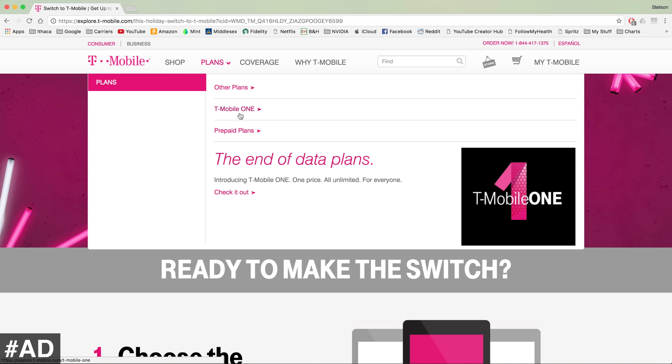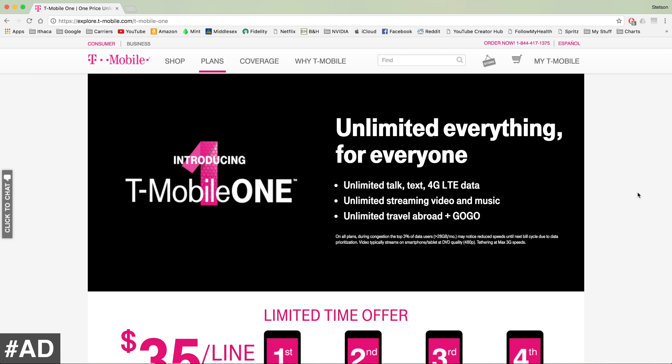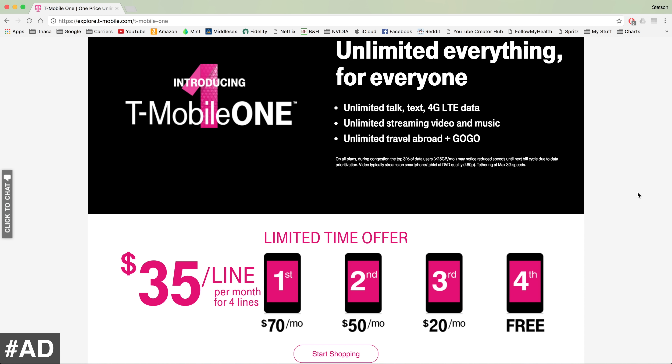If you go to Plans > T-Mobile One, you can see they have a limited time offer where if you sign up for T-Mobile One, you get the fourth line free. You only pay $35 per month per line for a family of four. This includes unlimited talk and text with 28 gigs of high-speed LTE data before you are deprioritized.